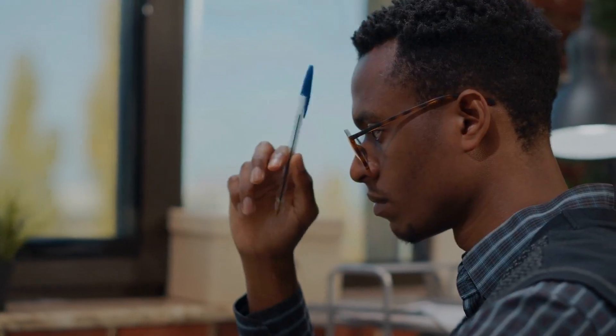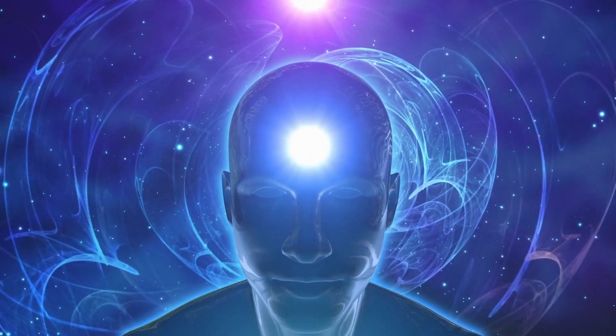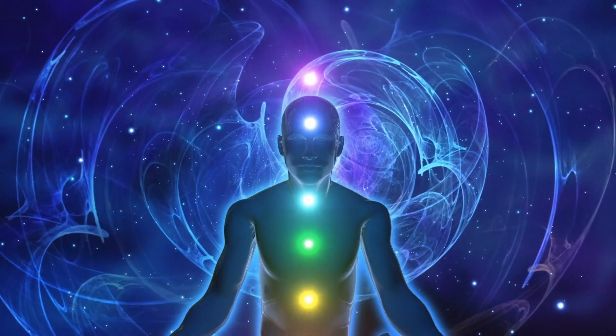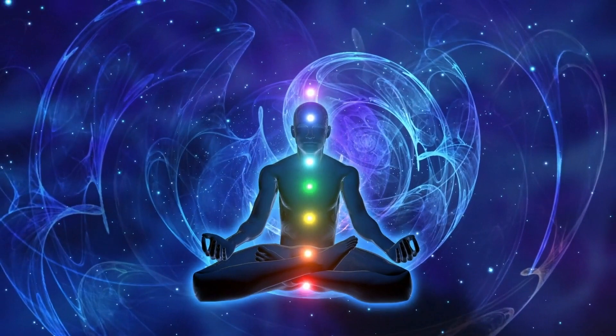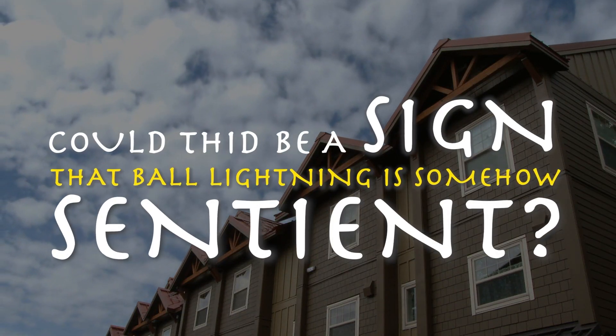Finally, there are many conspiracy theorists who believe that ball lightning is some kind of spiritual or extra-dimensional being. There are many reports of these objects seemingly following people and entering their homes. Could this be a sign that ball lightning is somehow sentient?